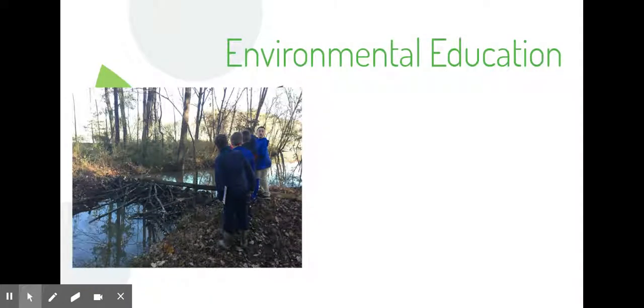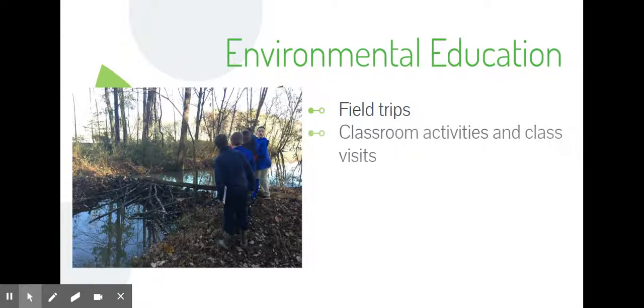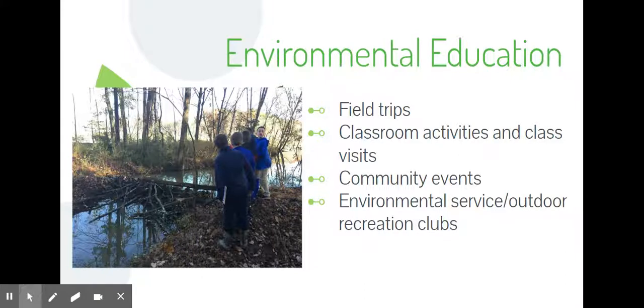Some of the environmental education projects we're already working on as part of the BioSteam Center include field trips to the wetlands — we try to get kids out as much as possible. We also do classroom activities and class visits, where I visit classrooms doing special activities and lessons related to the environment, usually tied to grade-level standards. We have community events we're trying to grow, and some environmental service and outdoor recreation clubs at our middle and high school that are really starting to grow and use this property as well.